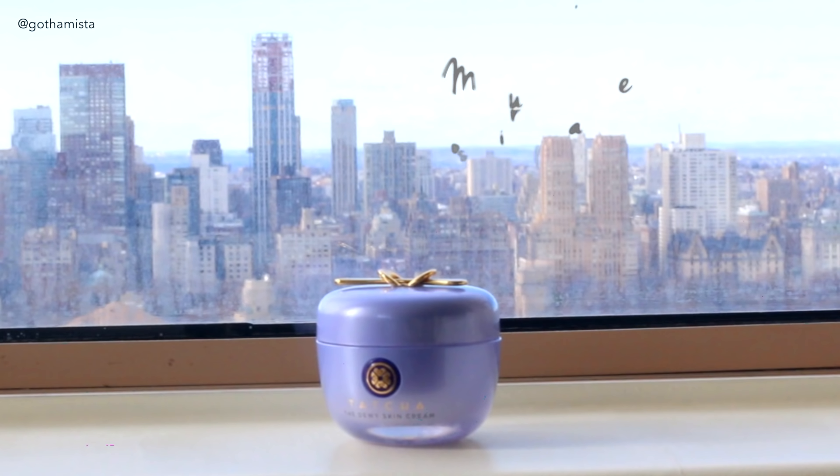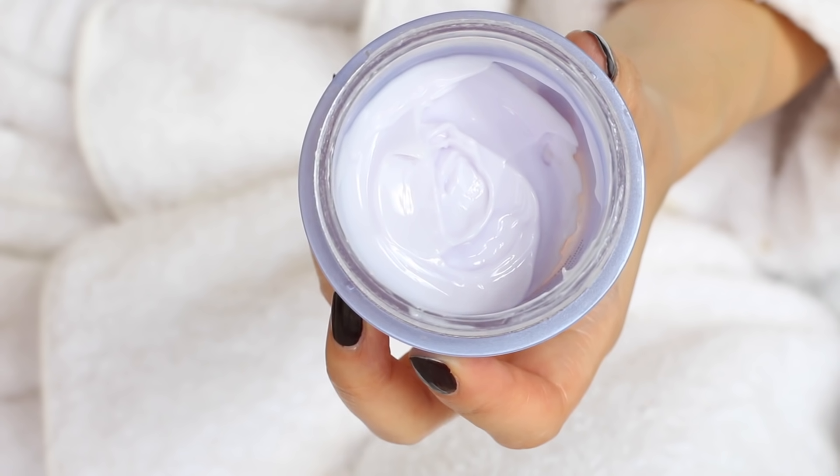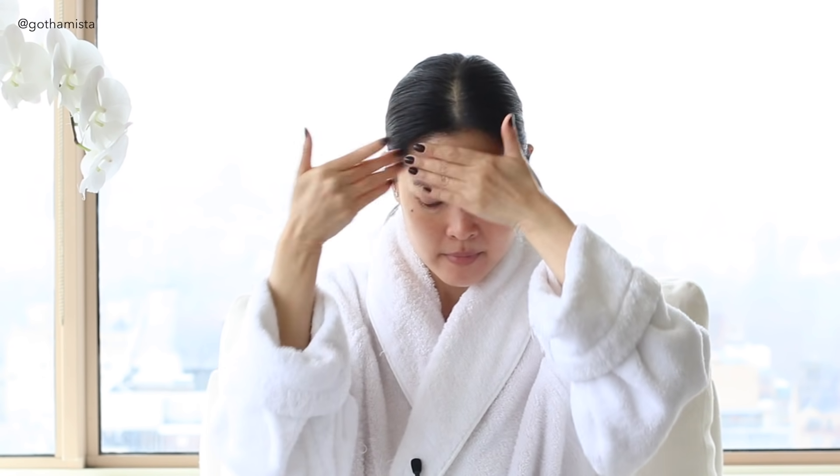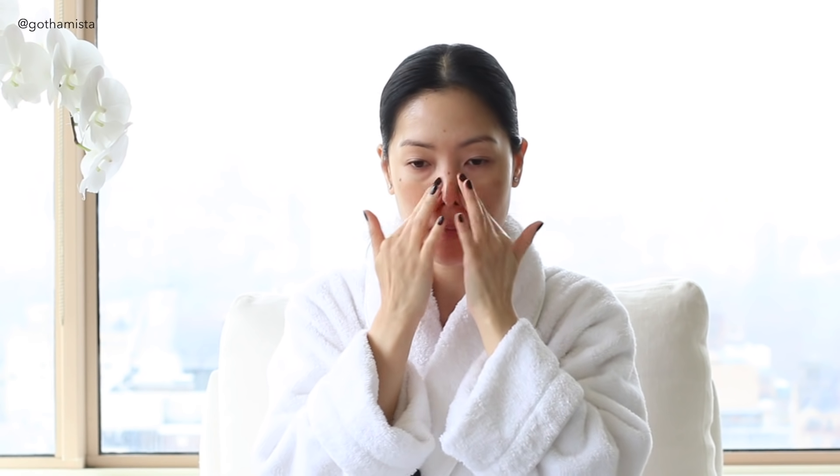For daytime moisturizer, I am loving Tatcha's Dewy Skin Cream. It's got the antioxidants — the green tea, algae, and rice bran that is common to all their formulas. But also the way it feels on my skin, how soothing it is — it just gives my skin this really lovely glow. It's creamy without being heavy, very very hydrating, and feels very lightweight on the skin.